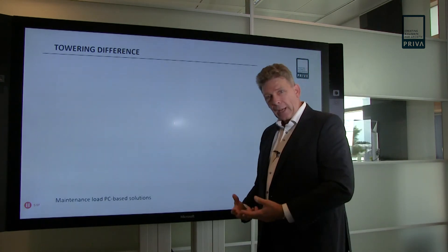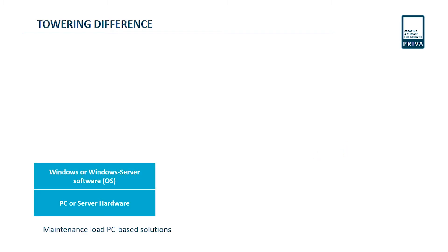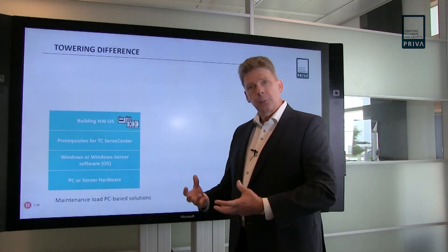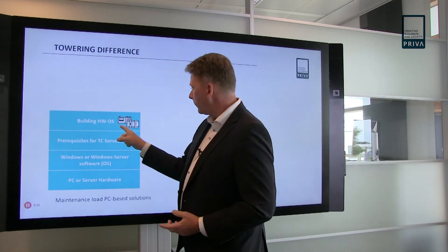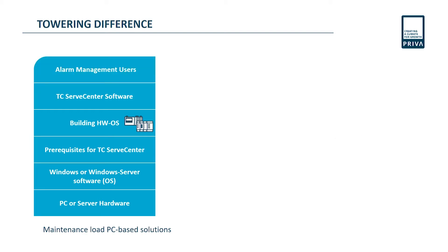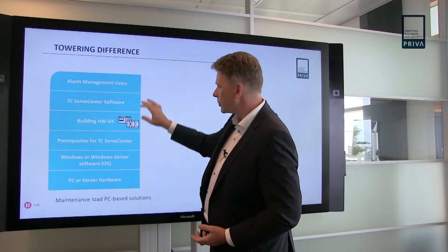The difference in load — which you can turn into money, people, or knowledge — is the fact that we have PC and server hardware to invest in, update and maintain. After four or five years you have to replace it. We have Windows or Windows Server software needing updates, the prerequisites for Serve Center, building hardware changes, operating system updates, the TC Serve Center software itself, and finally the alarm management users. The alarm management users are actually what we're really interested in — the rest we just need, but this is what we want.